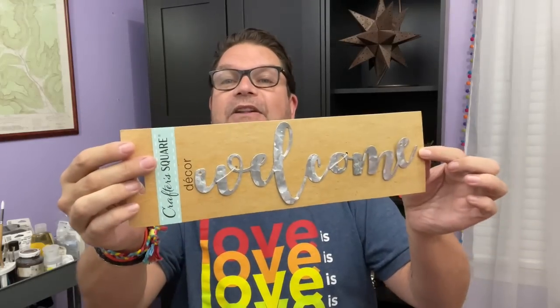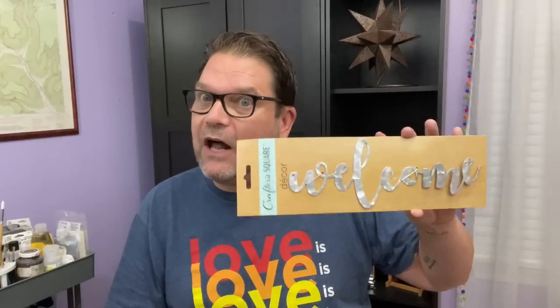The other thing I saw in the Crafter Square section are these metal signs. They have a lot of different ones — one says welcome, some say home, some say blessed, and I've seen some that say believe. I was all for it, and they have them in a lot of different colors. I'm noticing that more of this metal stuff is coming out in different colors, which I'm definitely liking.